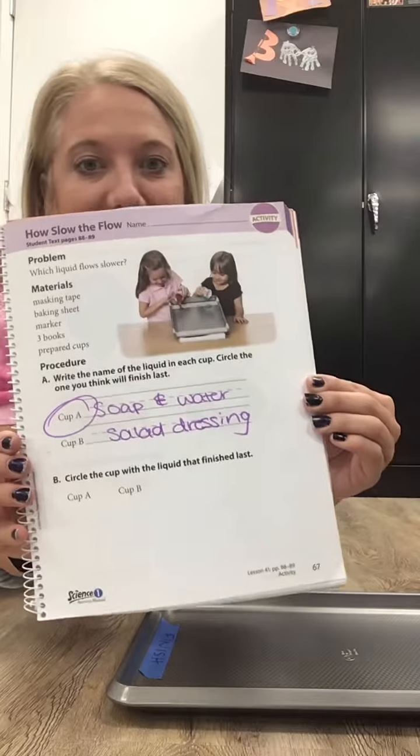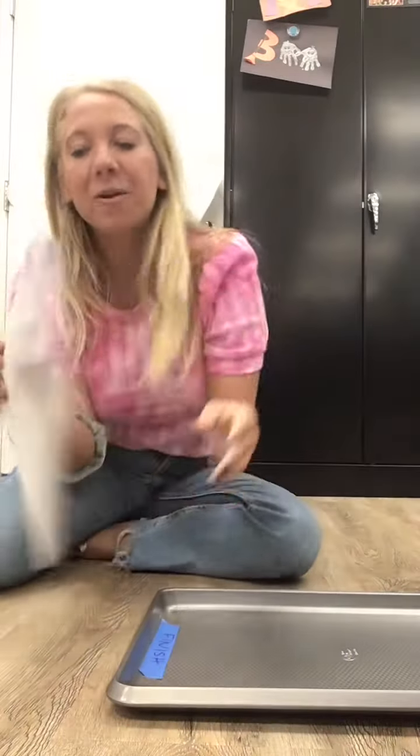I want you guys to flip to page 67 in your science workbooks. It should look like this. And it's called 'How Slow the Flow.'